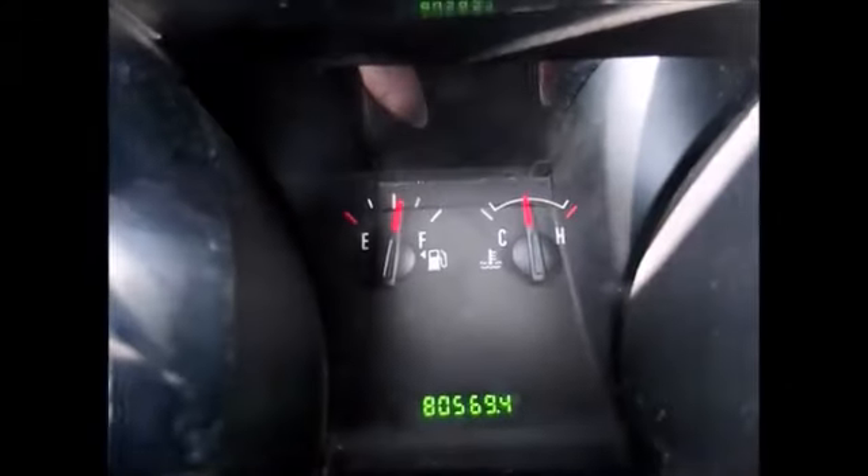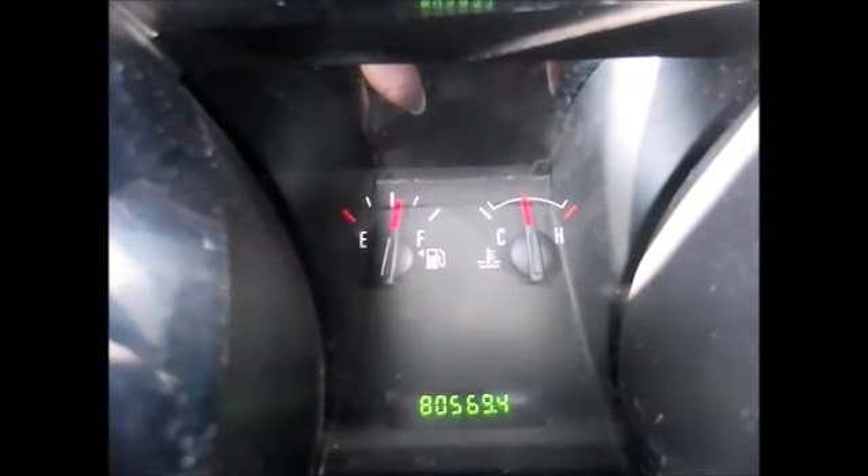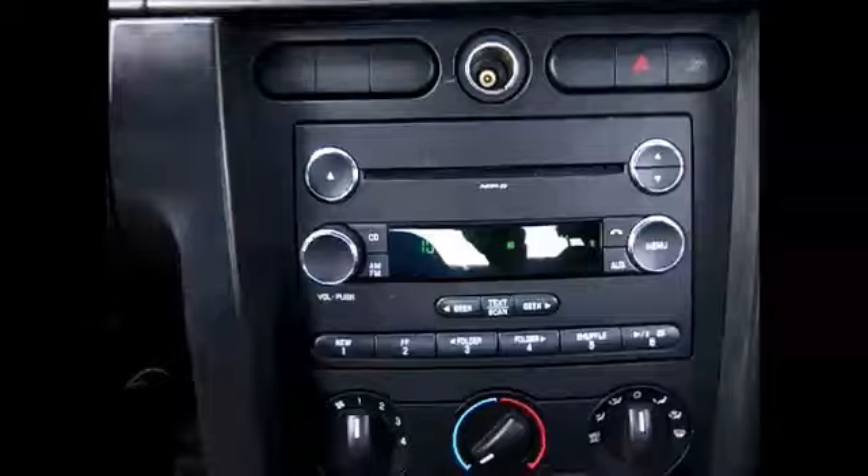Currently only 80,569 miles on the odometer. Nice sport looking gauges. Heat and AC works great.